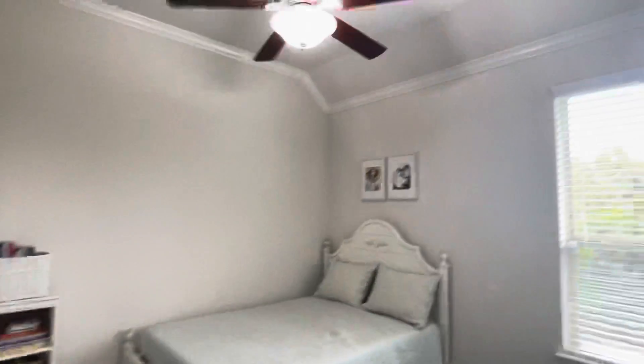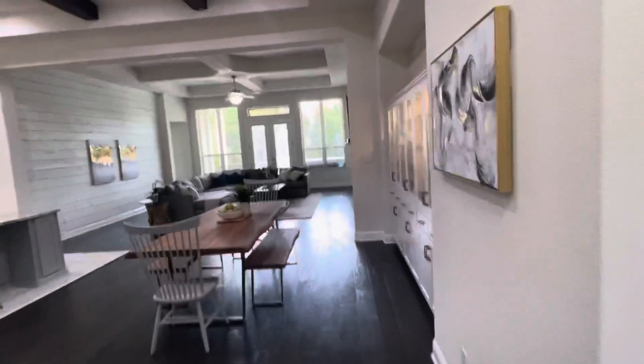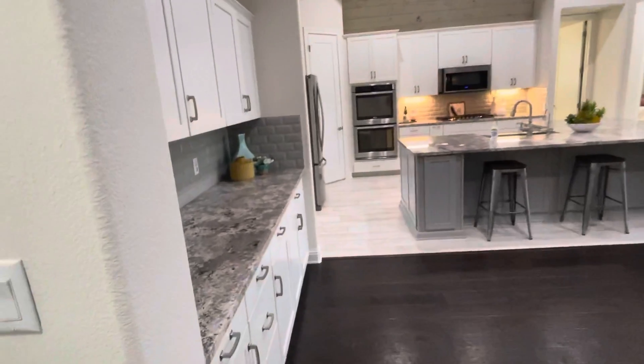Nice wood flooring. Vaulted ceilings with crown molding. Eight foot entry door throughout. Nice open kitchen living area. Nice buffet counter.